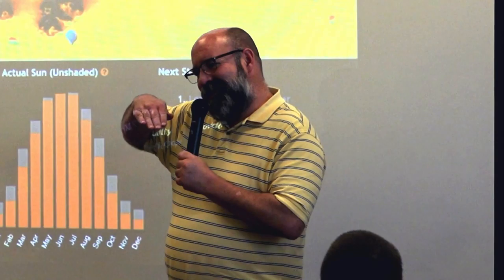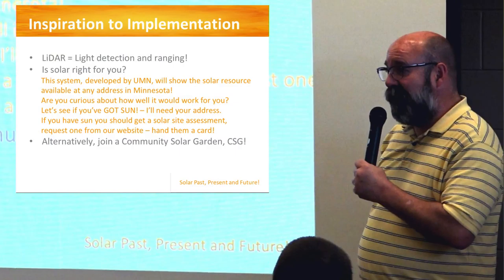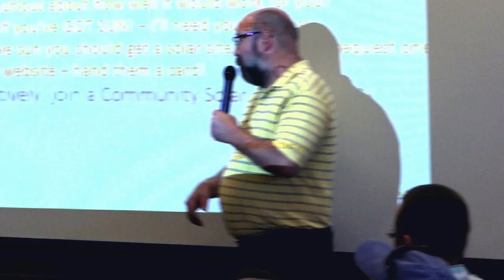If somebody has one of those modern houses with 25 gables on top, it's not going to be easy to stick a solar array on it. But if somebody has a nice little ranch house with a smooth roof, that's a great possibility. When you get to this station, feel free to work on it and also explore it yourself.